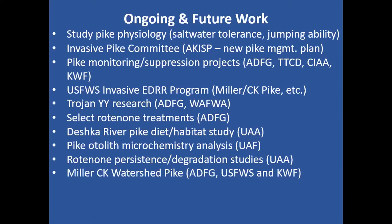There's a lot of pike monitoring and suppression projects going on done by Fish and Game, Native Corporations, Cook Inlet Aquaculture, and Kenai Watershed Forum. Work includes genetics, select rotenone treatments, and a Deshka River pike diet and habitat study by UAA. Pike otolith microchemistry analysis is being done out of the University of Fairbanks. University of Alaska Anchorage processes water samples for rotenone content and studies factors affecting rotenone attenuation. The big local focus is the new pike discovery in the Miller Creek drainage.